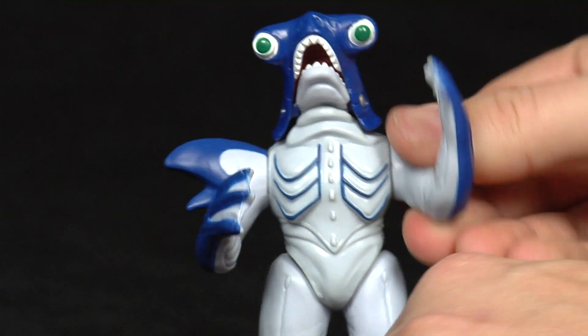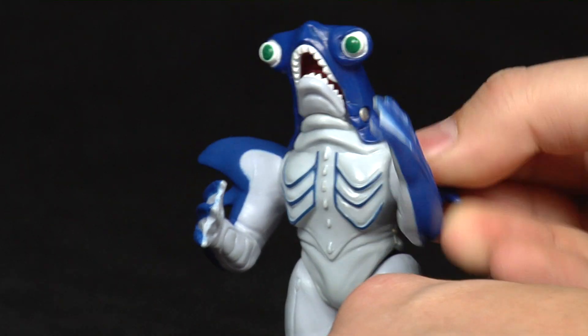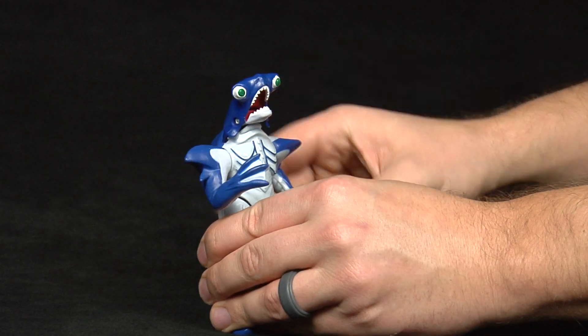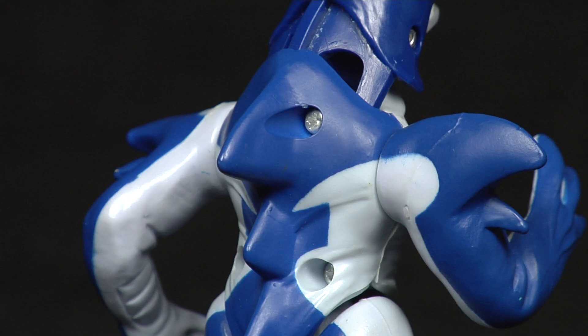Move his left arm up and down to activate his head and jaw action. I never liked action features that require the use of a figure's appendage — you have this nice dorsal fin to work with. Are you telling me they couldn't engineer it around that?